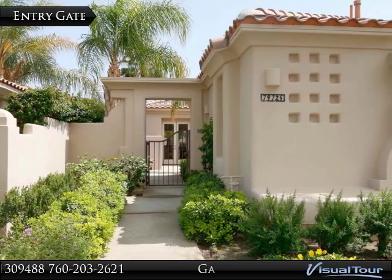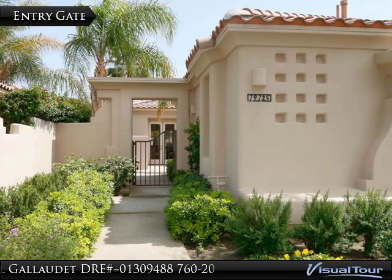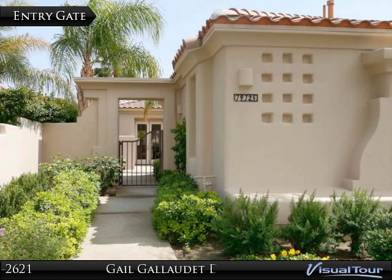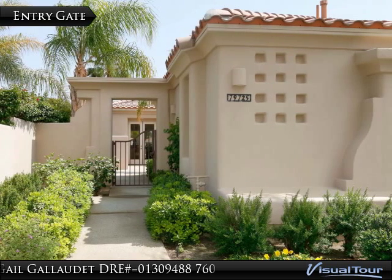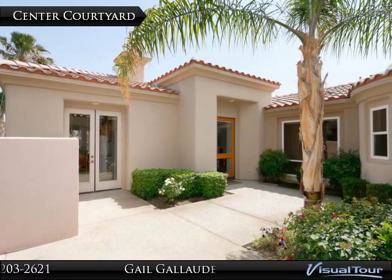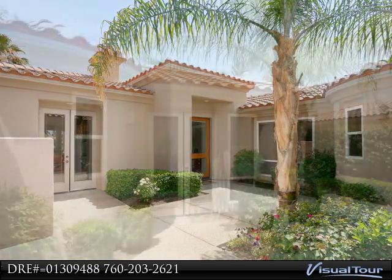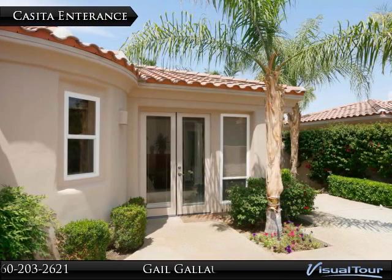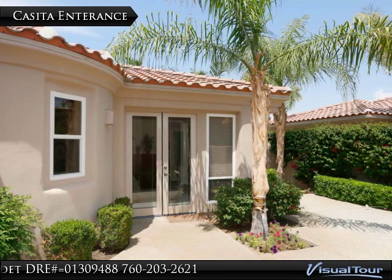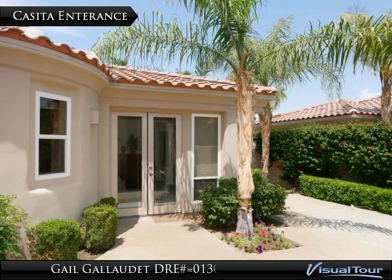As you enter this property you are greeted by a lovely private courtyard, large enough for comfortable seating and extra enjoyment of our desert lifestyle. This floor plan is designed to allow entrance to this patio from the front door, the kitchen, and the attached casita.